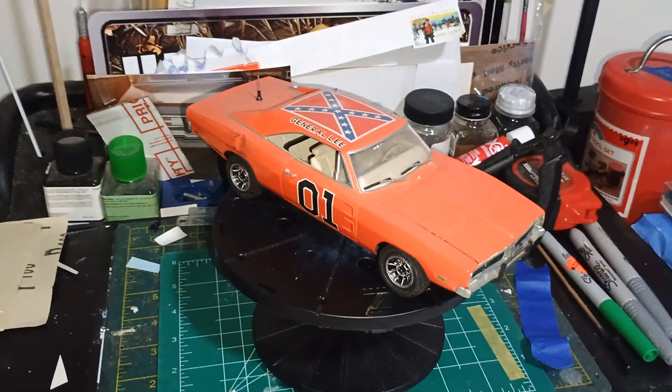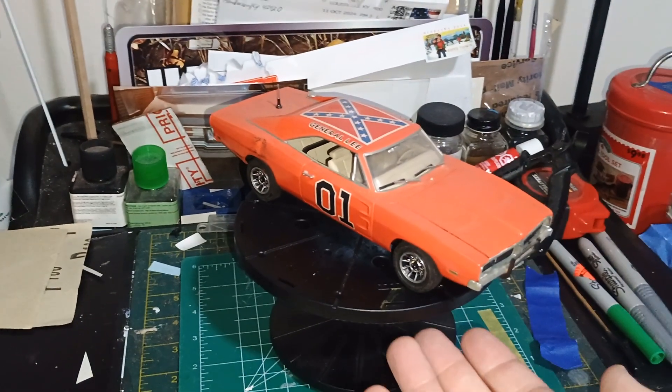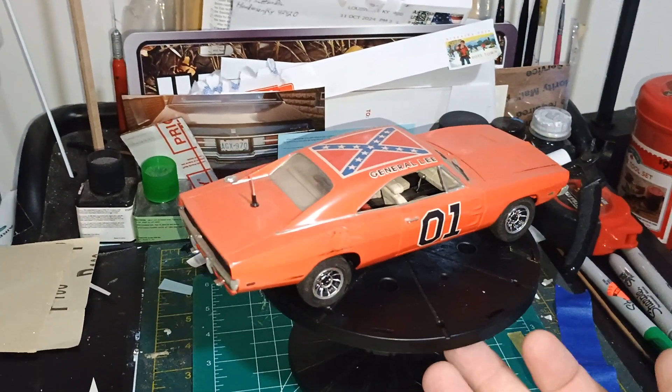Hey guys, welcome back to Douglas's Model Garage's videos. I feel like I got a Rebel Wednesday, so why not the perfect car to be a Rebel Wednesday — a General Lee? It has a flag and everything, nice orange paint, nice tan interior.